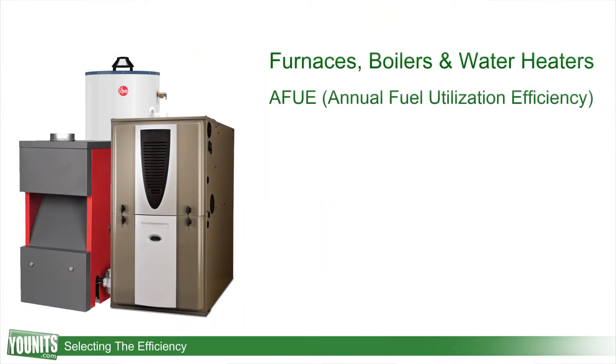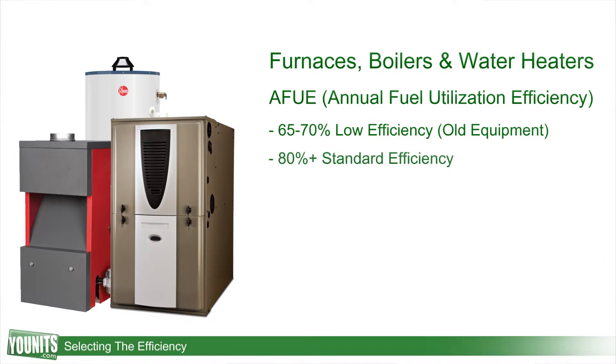AFUE stands for Annual Fuel Utilization Efficiency. Old systems were rated somewhere between 65 and 70 percent. Today's standard units are 80 percent or higher, and a rating of 90 percent or better stands for a high efficiency unit.